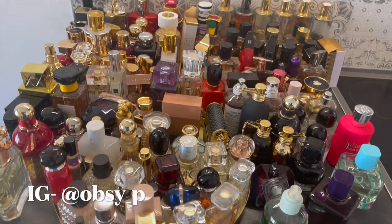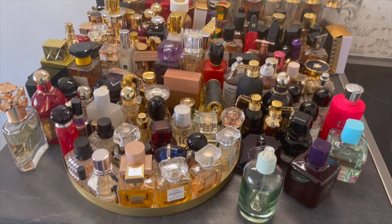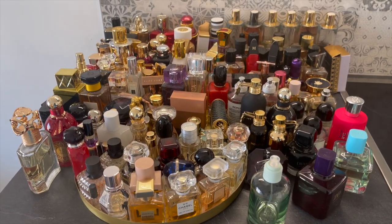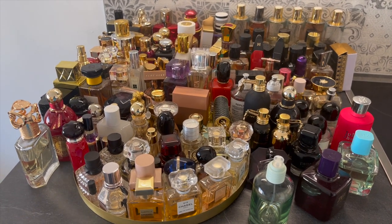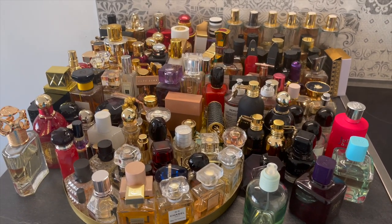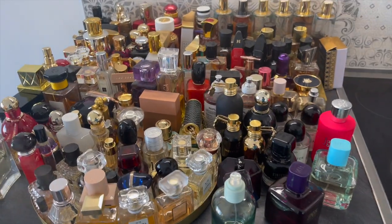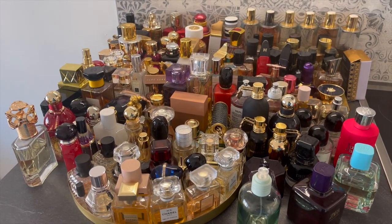I had to bring out everything before showing you guys the full collection because this is going to take a while. I'm not going to talk about the notes or go into too much detail, because if I do, I'm not going to leave here today. Without further ado, let's get started. By the way, I'm not leaving the fragrances near the stove — I'm not trying to explode them.